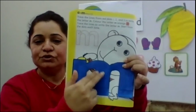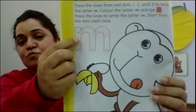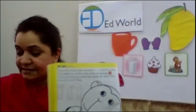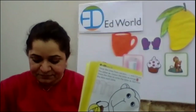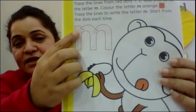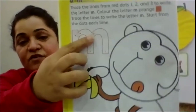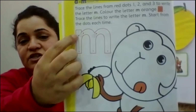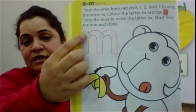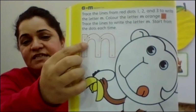One, two, and three. Yes. Okay, now come to the small M. This says one, then here is two, and here is three. Now we are going to start with one — the dot just right under number one. Put your pencil on this red dot and then trace it down.